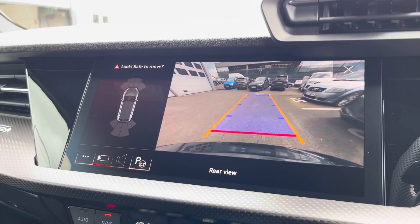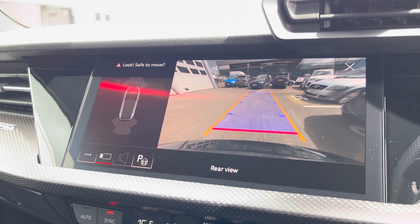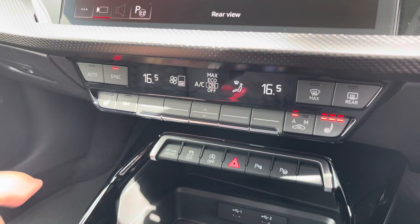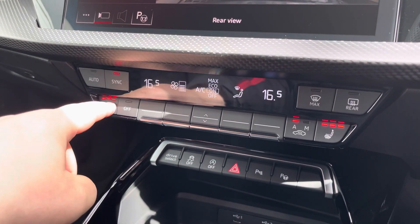Also part of the comfort and sound pack, we have the rear view camera, which really does allow for all types of manoeuvring situations. The dual-zone climate control can be adjusted for the driver and passenger, these can be synced together, and heated front seats are also included.